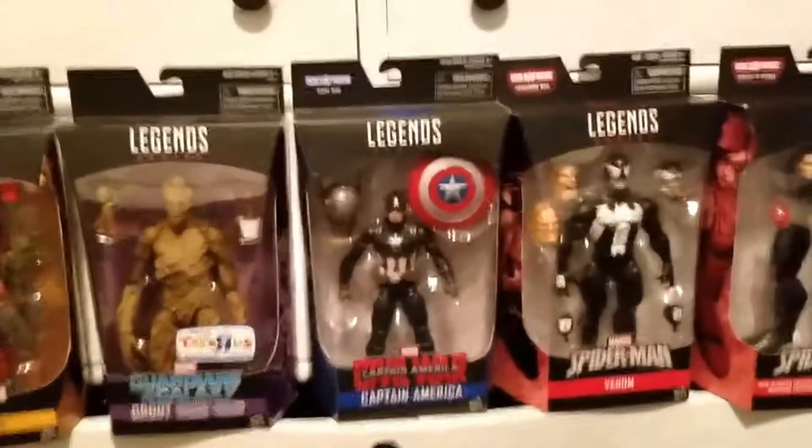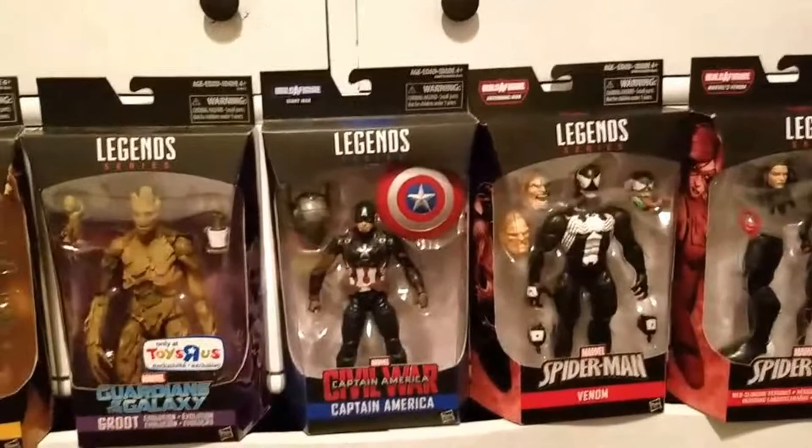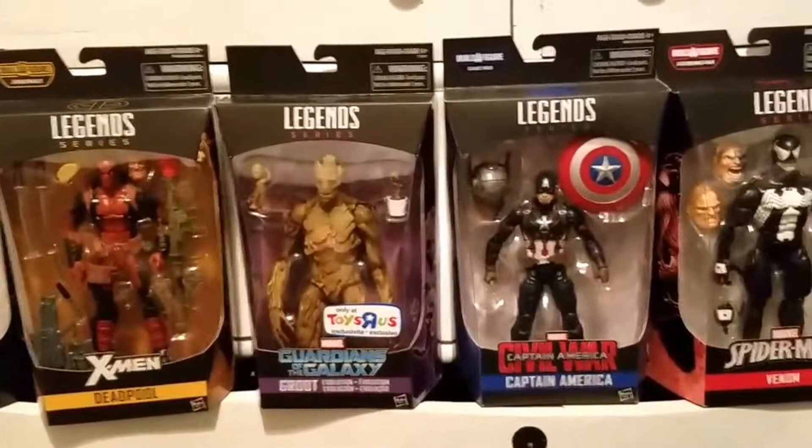Hey guys, coming at you with another video. This is my toy haul from the San Jose Toy Show here in California. I just want to show you guys what I picked up and tell you how much I paid for these. I think I got them at a good price.